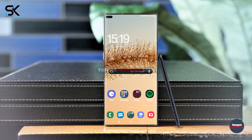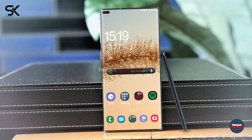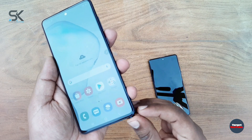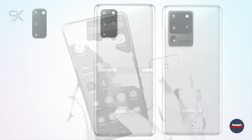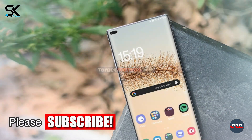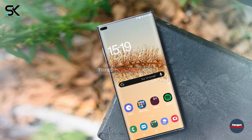Samsung Galaxy Note 20 is credited with an improved 120Hz screen and many other great features. Recently, the new Samsung Galaxy Note 10 Lite has launched, and very soon Samsung is going to launch the Galaxy S20 series. As with the Galaxy S20 series, Samsung will officially launch the Galaxy Note 20 series this year, with the improved 120Hz screen and many other great features.